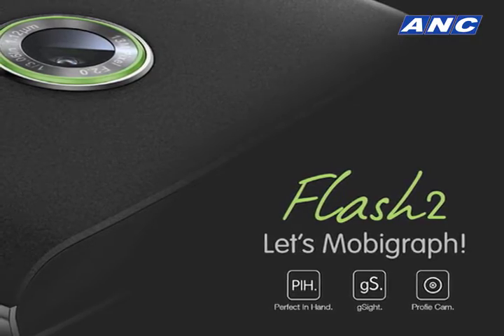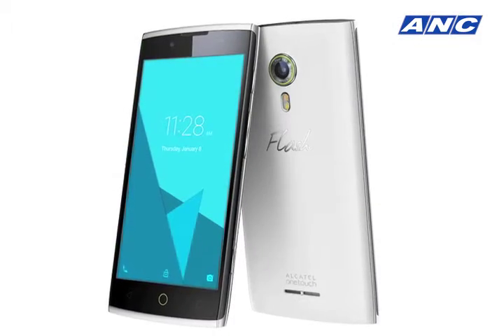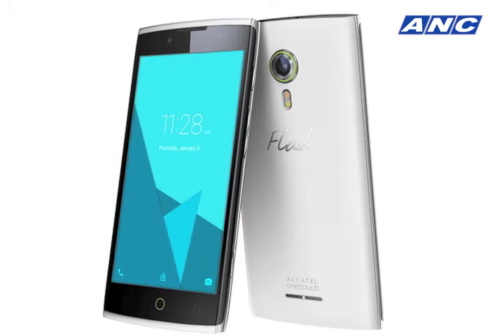Today we launched the Alcatel Flash 2, and it is the best mobile camera phone you can get in its category. The unique feature is that it has a front selfie camera which comes with a flashlight, and it's the only autofocus front selfie camera. At the same time, the Flash 2 has a 13 megapixel rear camera, which provides the best user experience in terms of taking mobile phone photos.